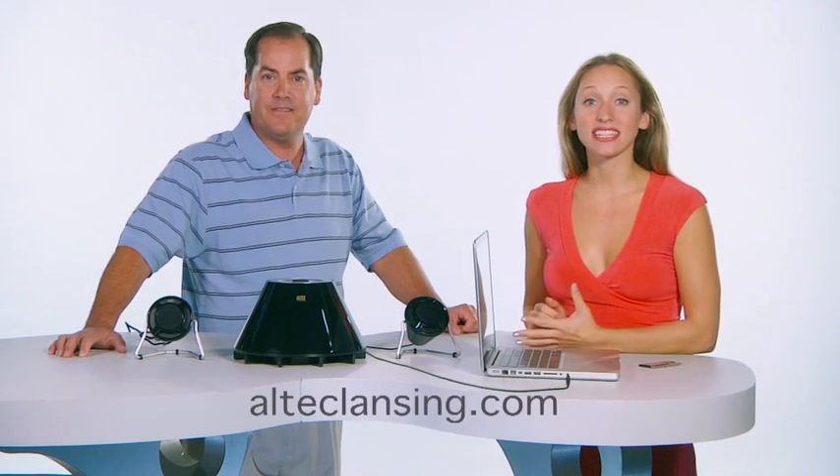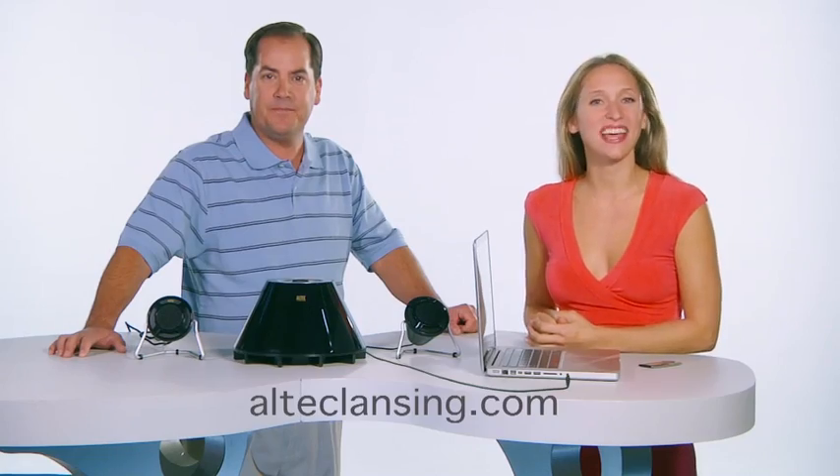Wow, it's impressive, isn't it? The new Expressionist Plus is available online at retail outlets everywhere. Visit AltecLansing.com for more information, and thanks for listening.